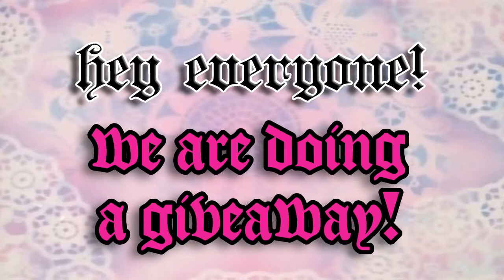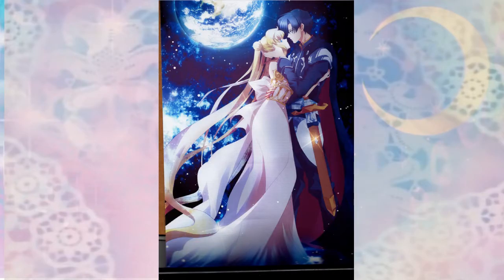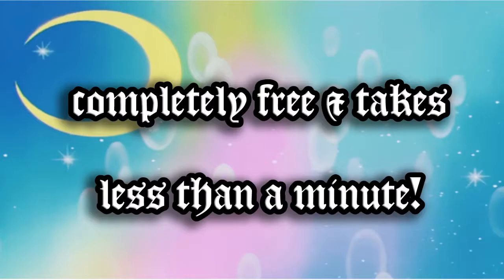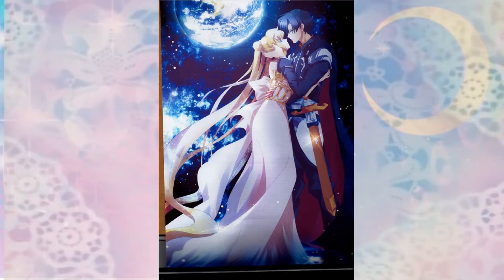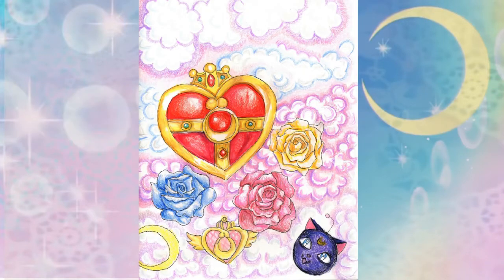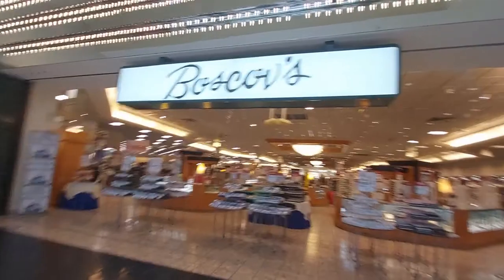Hey everyone, we're doing a giveaway! There will be three things up for grabs — all you have to do is subscribe and leave a comment. You could win a Sailor Moon wall scroll, Hello Kitty watch, and hand-drawn Sailor Moon art. Best of all, it's completely free and takes less than a minute. This will help my channel so much as I'm trying to get monetized — I just need 1,000 subscribers. When that happens, we will pick a random video and comment to win the prize. Thank you all for participating!